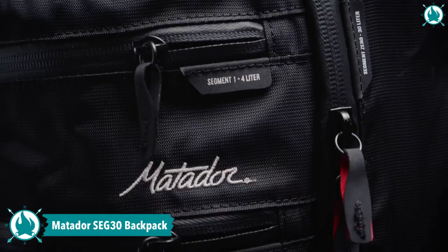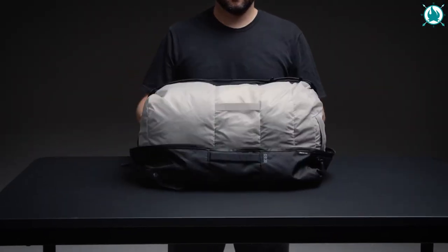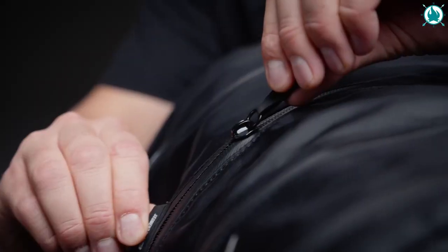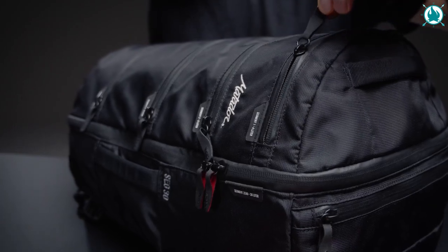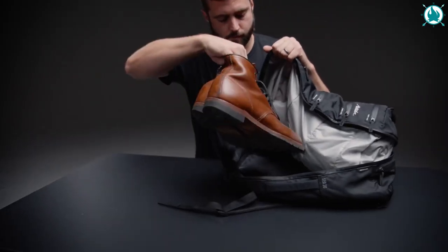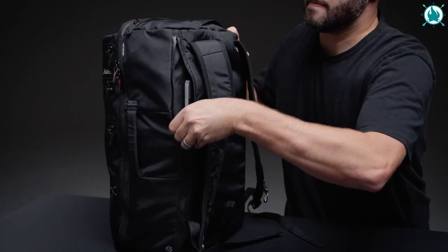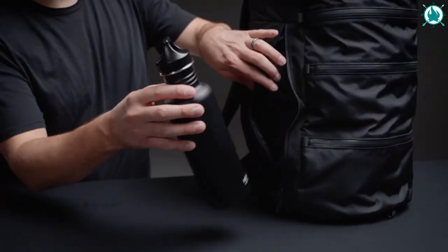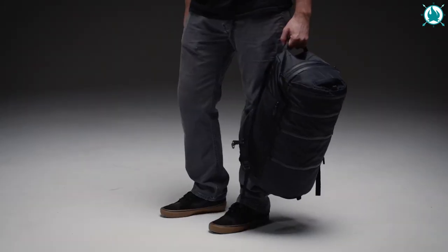Get ready for maximum organization in a minimalist design with the Matador Seg30 Segmented Backpack. Ideal for short trips or epic adventures, it features segmented zipper pockets for easy organization and an oversized clamshell pocket for dirty clothes. Keep your laptop safe in the external-access padded sleeve, and the water bottle pocket keeps your drink within easy reach. Upgrade your organization game with the Matador Seg30 Segmented Backpack today. The price of this is $113.